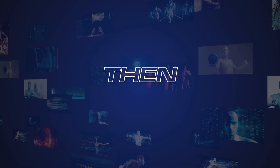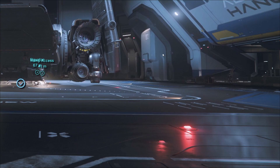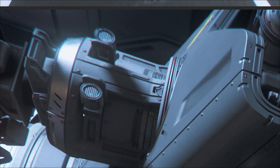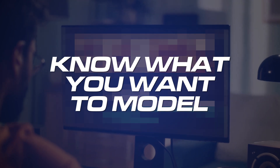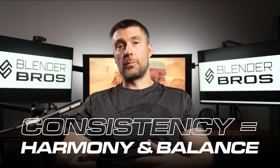Gathering references is not enough — you also need to know how to work with them. Copying from references will not help you grow as an artist. Instead, look for design cues and elements that inspire you, then try to build upon them in Blender. Another way is to study references for about an hour, then work from memory using ideas that stuck with you. Make sure you know what you want to model — having a goal will help you stay within a certain design language, otherwise you may end up with a Frankenstein of shapes and ideas. Consistency is what creates harmony and balance.